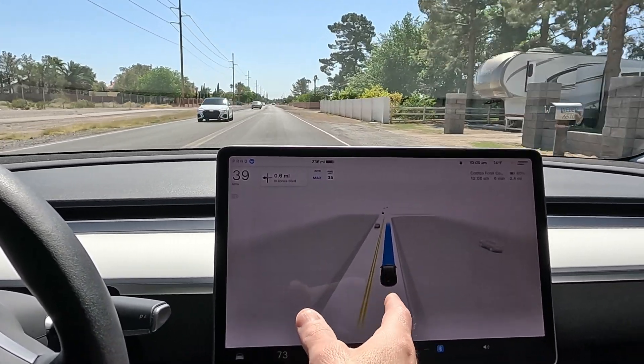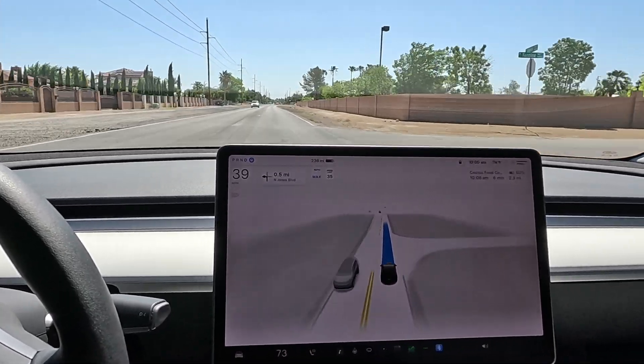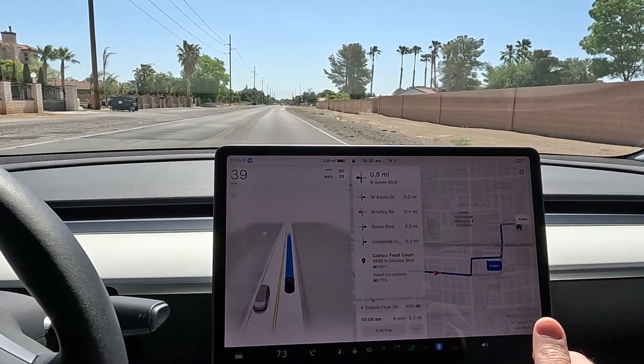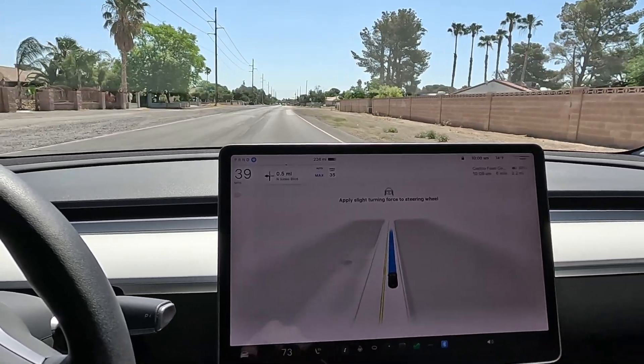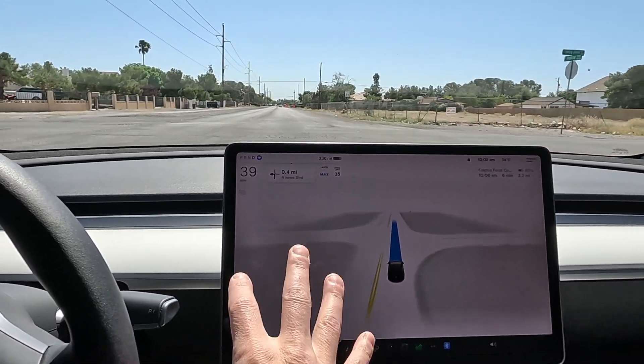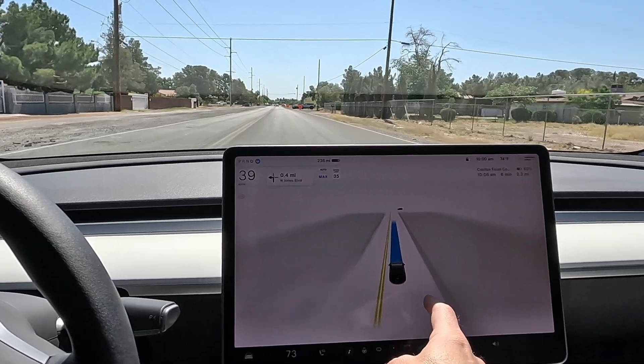He didn't show up on my radar until I looked back and he was already on my rear — gotta watch out for those imports, they are fast. 2.3 miles, six minutes on route.